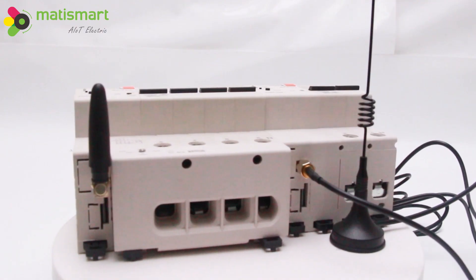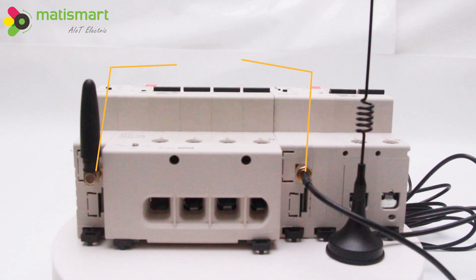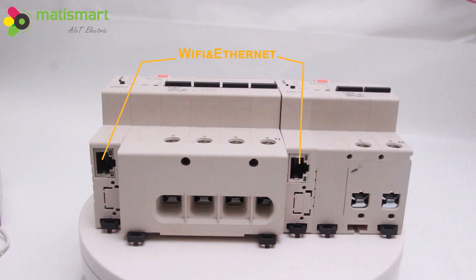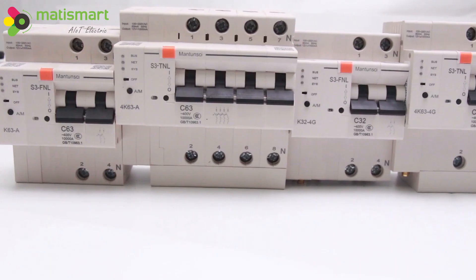METISMART S3 Smart Breakers are electric protection devices with advanced functions. They can automatically detect abnormal current and quickly cut off the circuit to protect electric devices and personnel.